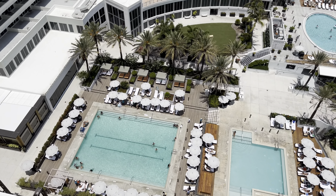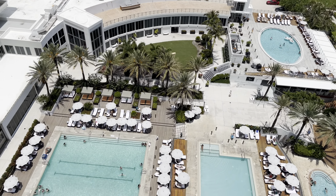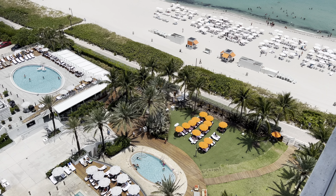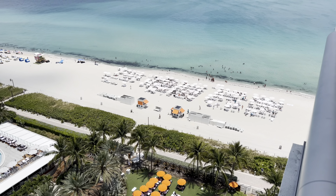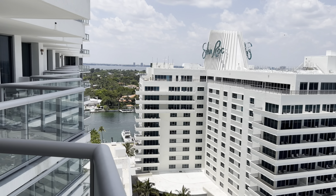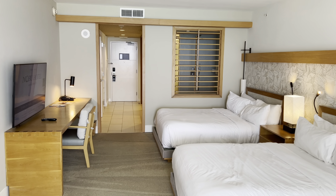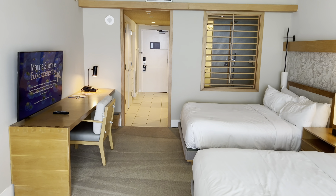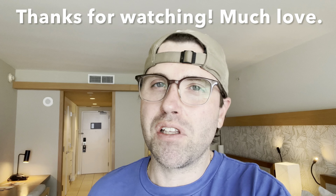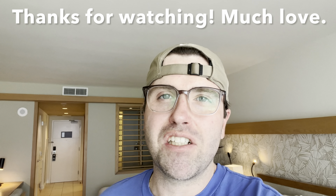This hotel has three pools available to Eden Roc guests — there's actually a fourth pool but that one is exclusively for Nobu guests. All three pools are down there along with a lawn area where you can hang out, and then you can walk right to the beach. That's going to conclude the tour of the Eden Roc junior suite ocean view with two queen beds. Please like and subscribe if you enjoyed the video — now it's time to go down to the beach and have some fun. Thanks for watching and we'll see you soon!